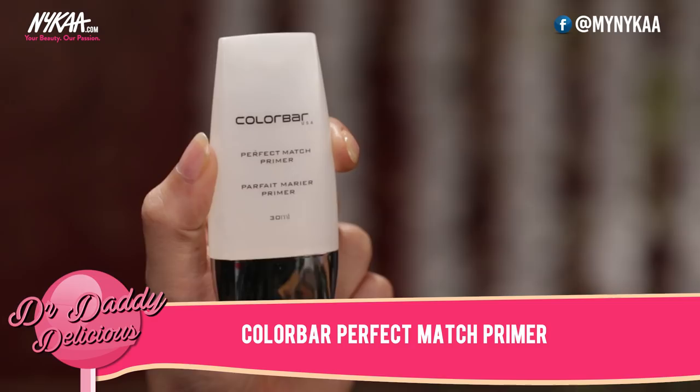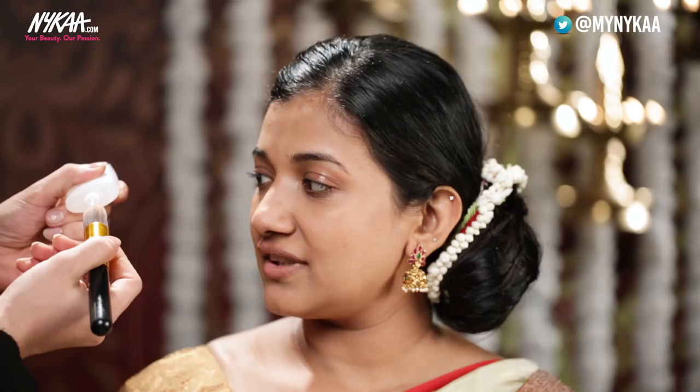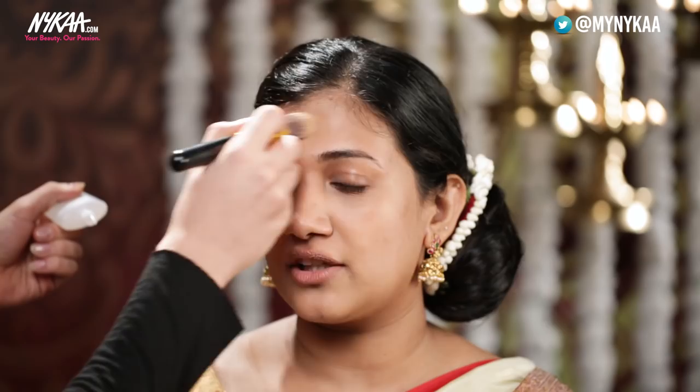So Karen, I'll be starting with my favorite Color Bar primer. It's amazing for this Bombay heat. I really need my makeup to last all day long. Don't worry, this will save you.